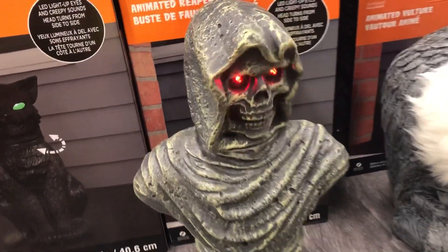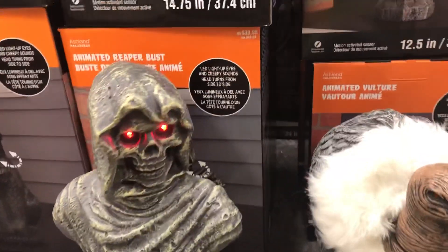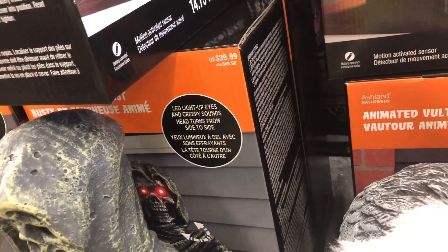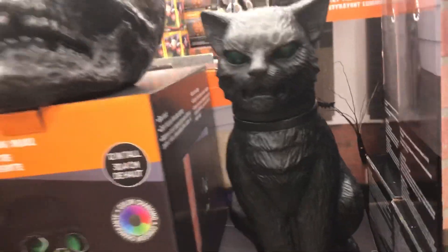Okay, this one I really like. How much is he? Let's see — $39.99. For Michaels, that price is not bad. I like this one better than the skeleton one.